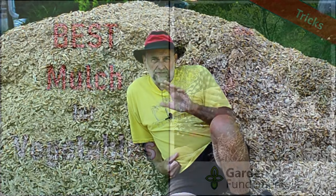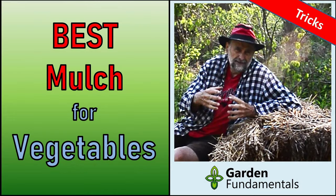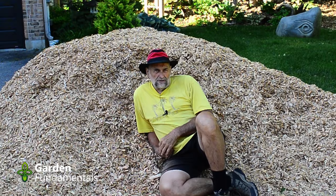If you're interested in mulch for a vegetable garden, have a look at my other video — I'll put a link to it at the end of this one. So what is the best mulch for an ornamental garden?